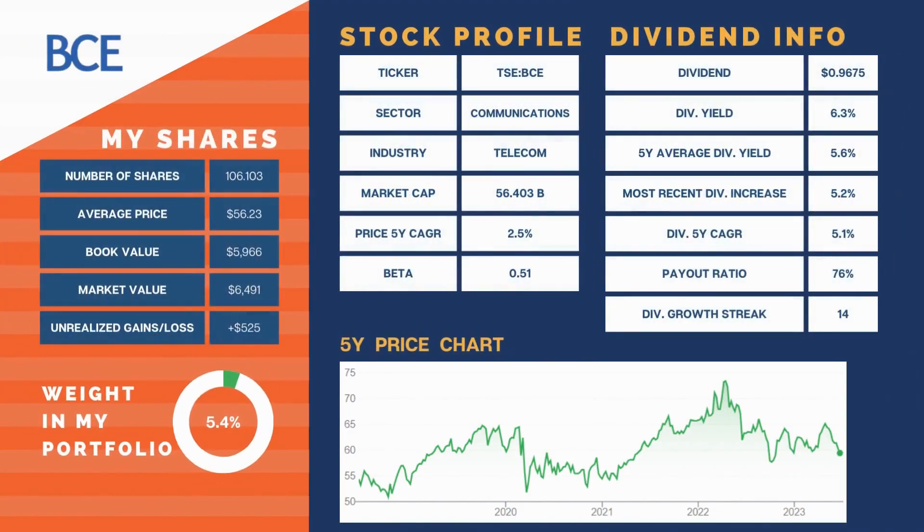At 5.4% of our portfolio, we have BCE Inc. Telecoms have been suffering lately — it's down almost 7% on the month. Q1 earnings were released: revenue was up 3.5% year-over-year, they reconfirmed all 2023 financial guidance targets, and they have a healthy balance sheet with $3.7 billion total available liquidity to support strategic priorities and higher common share dividends in 2023. That's what I really like.